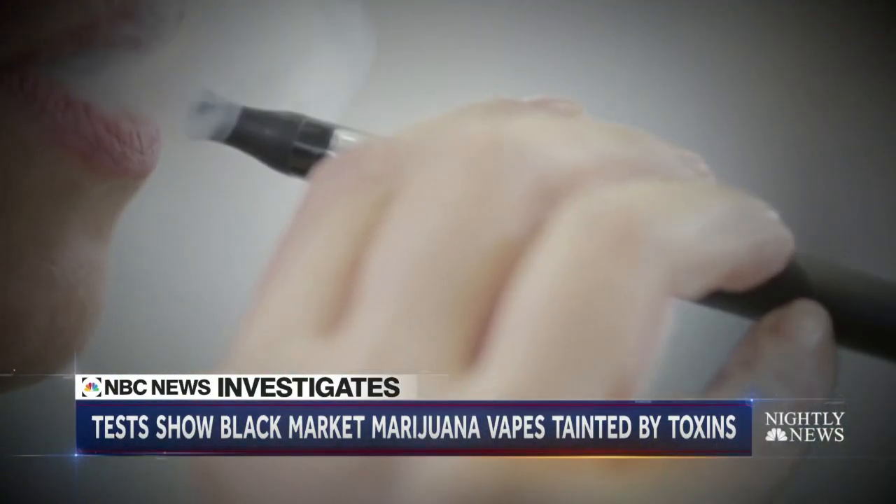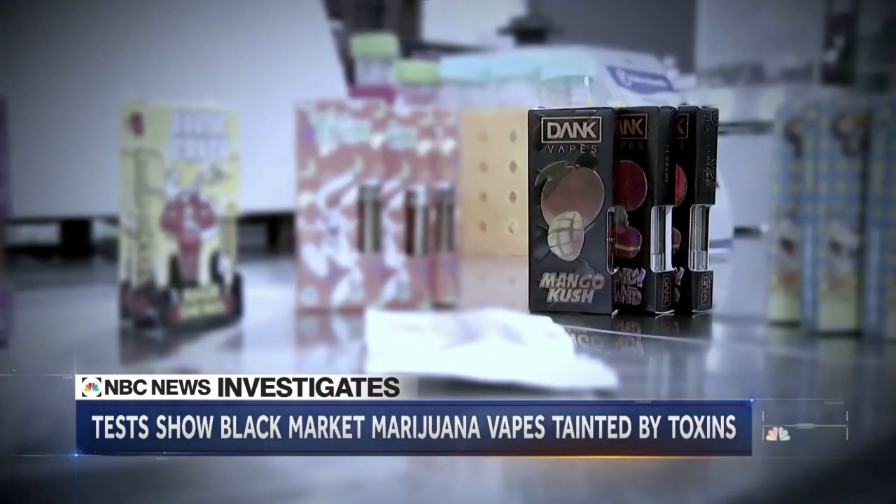There is no legal product called Dank Vapes, but according to the CDC, many of those who got sick had used it. Testing found over seven pesticides in the Dank Vapes cartridge, significant levels of vitamin E, and trace amounts of formaldehyde along with other carcinogens.